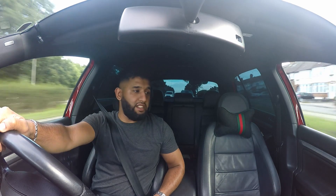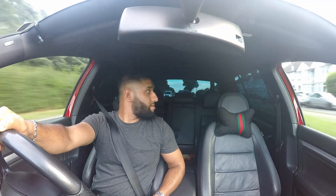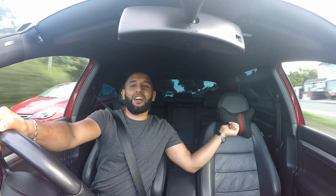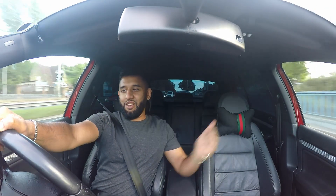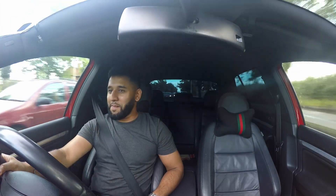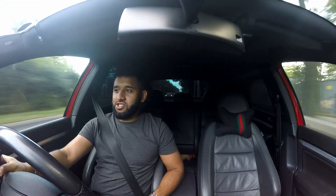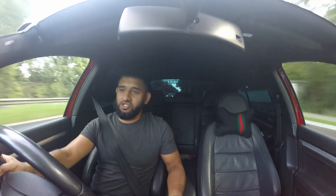Everything else with the interior is exactly the same. The A-pillar trims don't come standard — he's purchased those. If your pillars go missing, I'm sorry man. But yeah, in terms of everything else, the only real difference is just the drive.